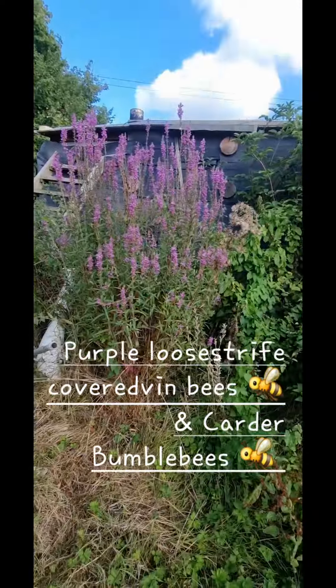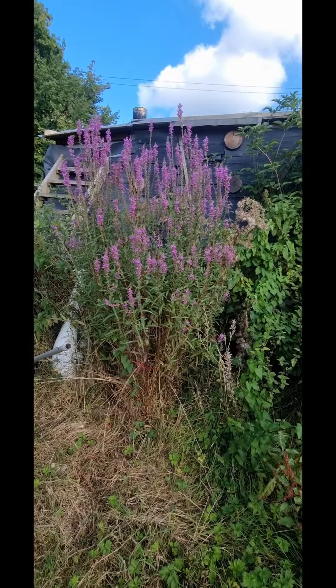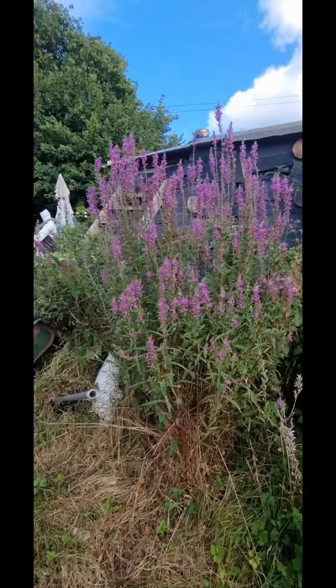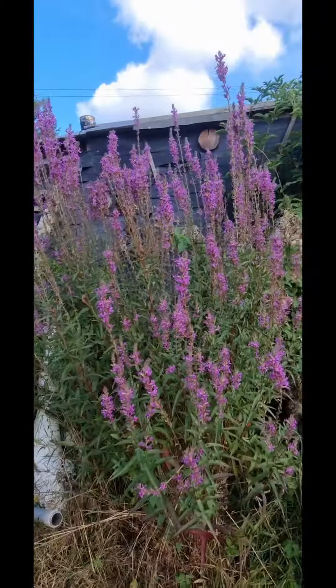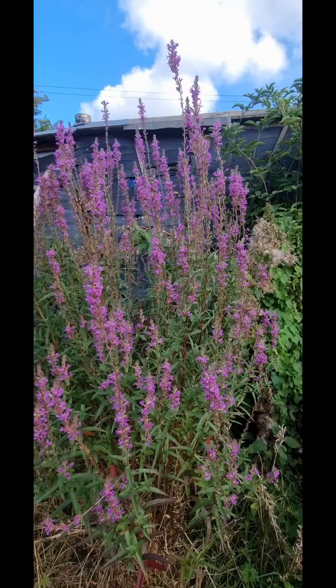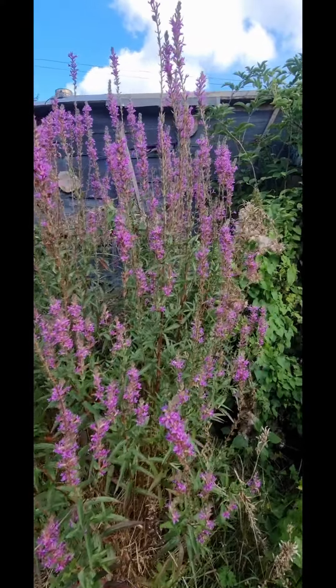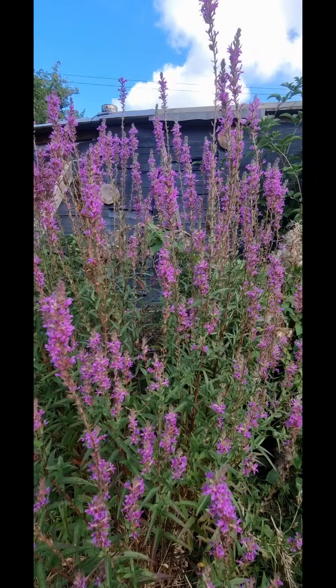This lovely, gigantic — it's not a bush but a plant — is a purple loosestrife. It's called purple loosestrife because it's purple. It shows up pink, but it does look purple in real life. Pinky purple. Back to the purple loosestrife.